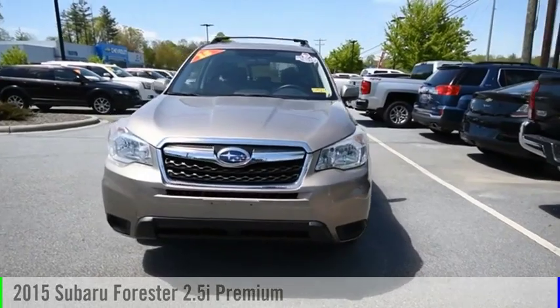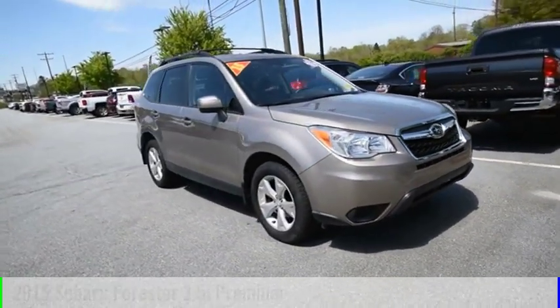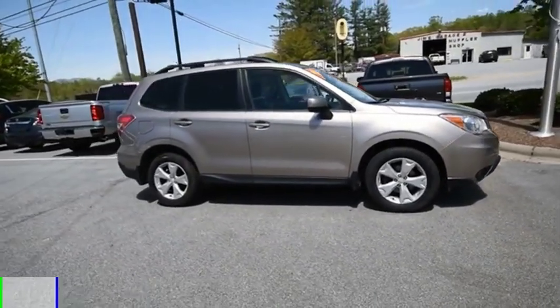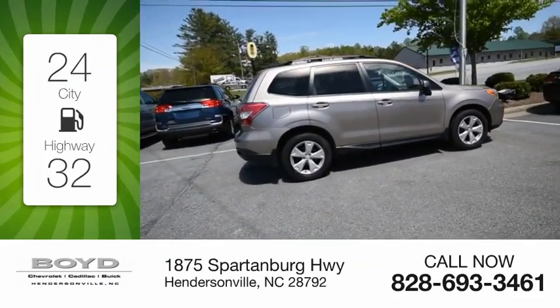Make a great choice today with the 2015 Forester. This vehicle is powered by an all-wheel drive, four-cylinder, 2.5-liter engine. Great fuel efficiency saves you money by requiring fewer trips to the gas station.